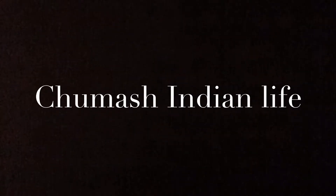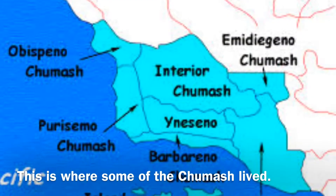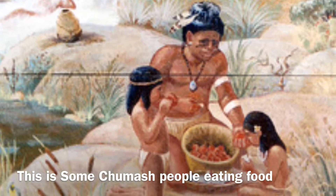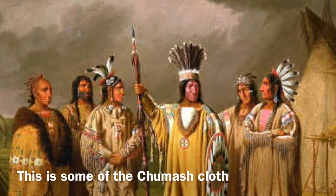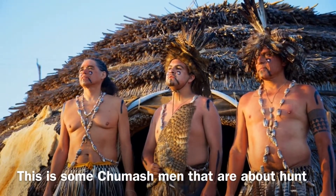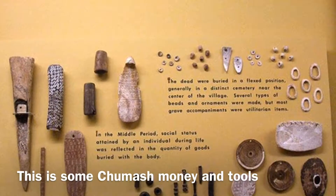This is Chumash Indian Life by Jackson and Julian. This is where some of the Chumash lived. This is some of the Chumash people eating food. This is the Chumash with their clothes on. These are some of the toys that the Chumash played with. This is some Chumash people about to hunt. These are some Chumash tools and money that they used.